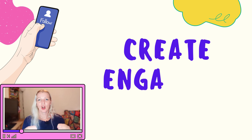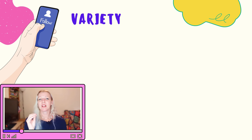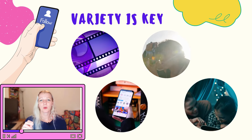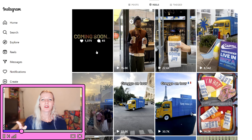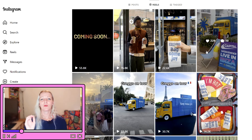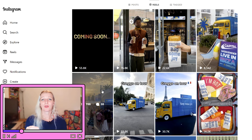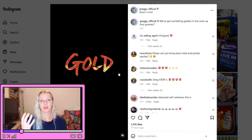Step number three: create engaging content. To reach 11,000 followers in a month, your content needs to be diverse and engaging — the key is variety. Mix up your content with reels, photos, carousels, and stories. Reels are currently one of the best ways to reach new audiences because Instagram's algorithm really favors them. Create reels using trending sounds or popular challenges to maximize your reach, and aim for short, snappy videos that grab attention within the first few seconds.